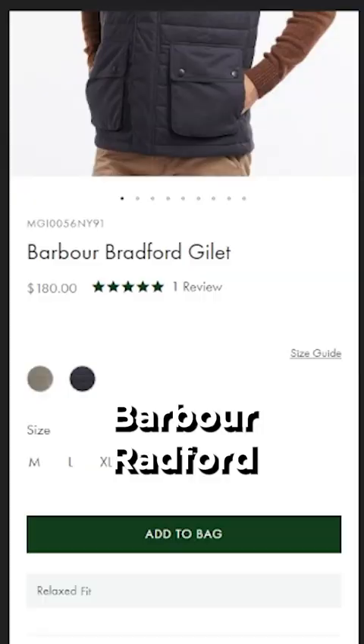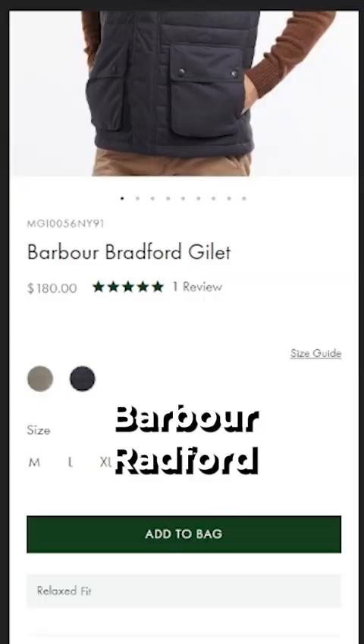Dutton's vest changes often, but this $180 Barber Bradford Gillet is a staple in his rotation.